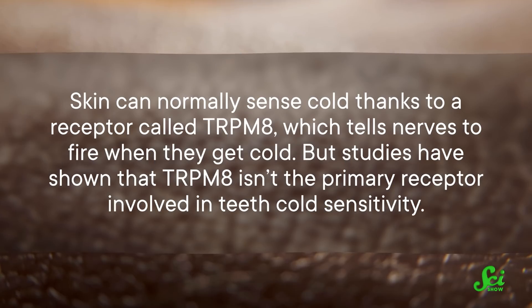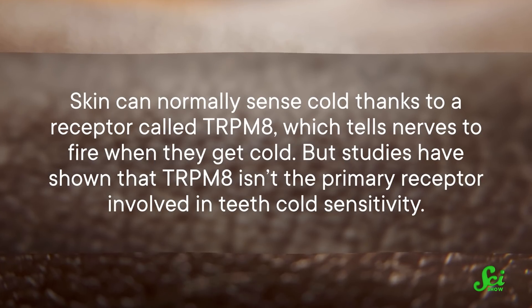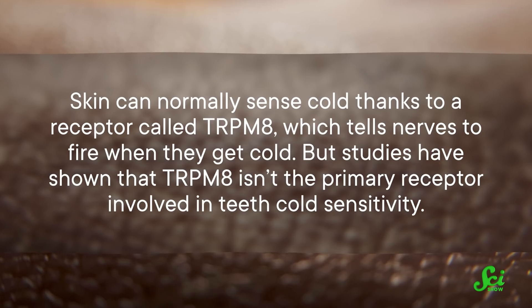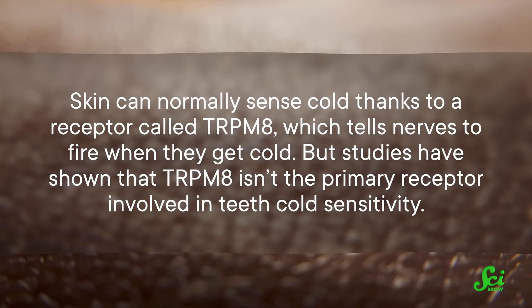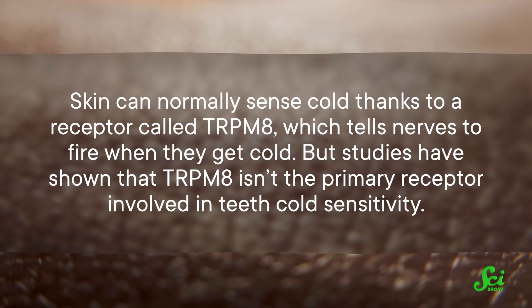Recently, scientists uncovered a receptor that you can blame. Skin can normally sense cold thanks to a receptor called TRPM8, which tells nerves to fire when they get cold. But studies have shown that TRPM8 isn't the primary receptor involved in teeth cold sensitivity. So scientists started to hypothesize how the teeth can sense cold.